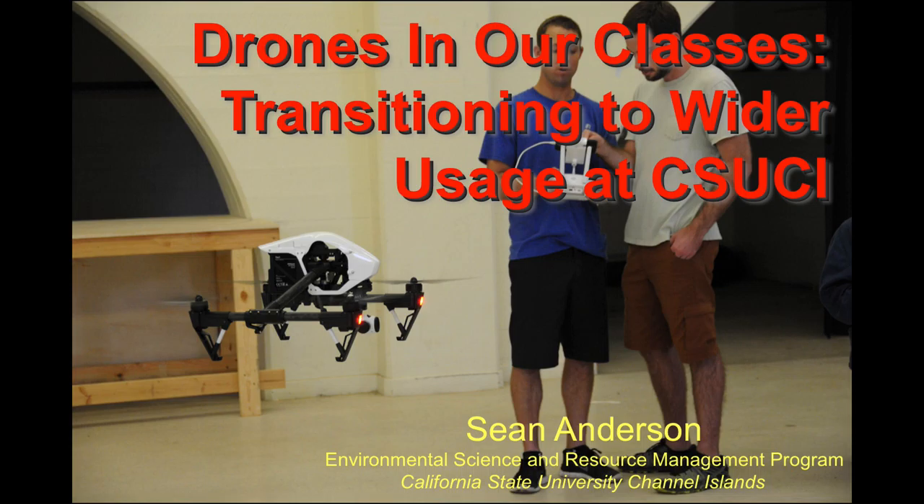Let's talk about how we can get drones into the hands of our students and into you, our instructors here at Cal State Channel Islands.